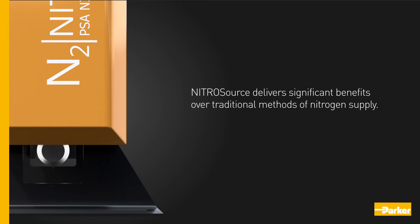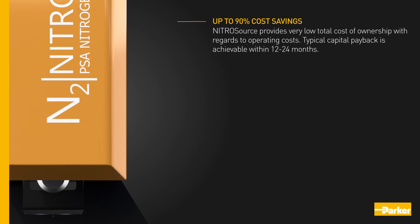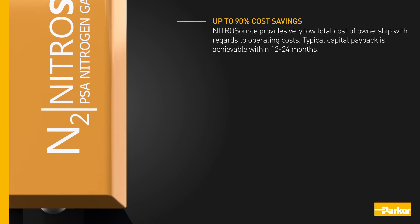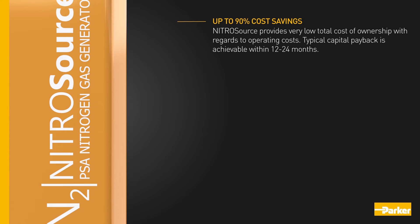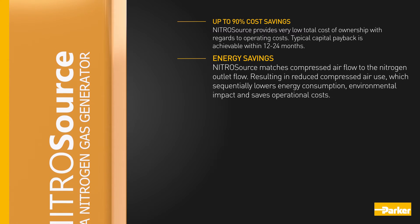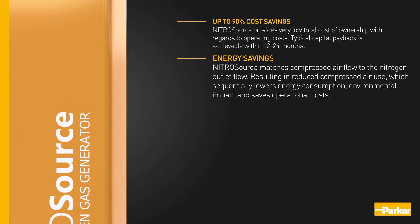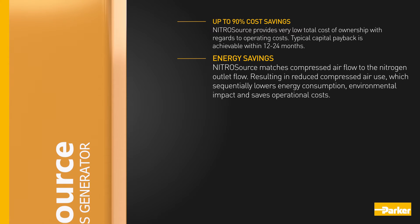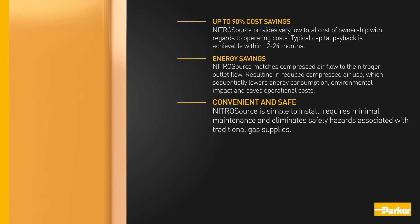Nitrosource provides very low total cost of ownership with regards to operating costs. Typical capital payback is achievable within 12 to 24 months. Nitrosource matches compressed air flow to the nitrogen outlet flow, resulting in reduced compressed air use, which sequentially lowers energy consumption, environmental impact, and saves operational costs.